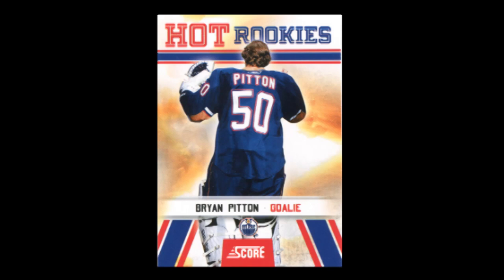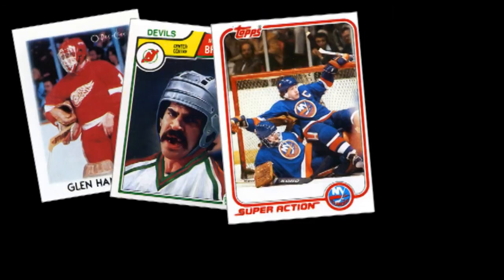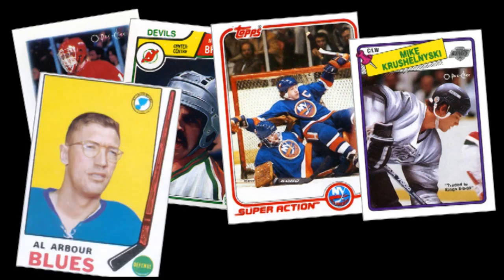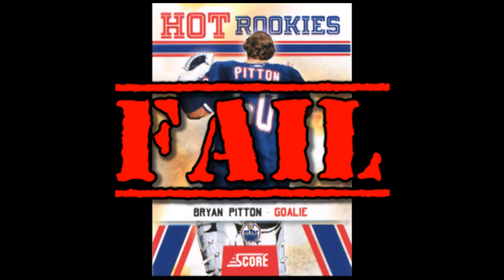The 2010-11 Score hockey card of Edmonton Oilers prospect Brian Pitten is hands down the worst hockey card of 2010. This is a harder accomplishment than it sounds. Back in the day of bad photography and liberal airbrushing, crummy cards were quite plentiful. Now with technology being so good, it's hard to make a card that fails as epically as this one does.